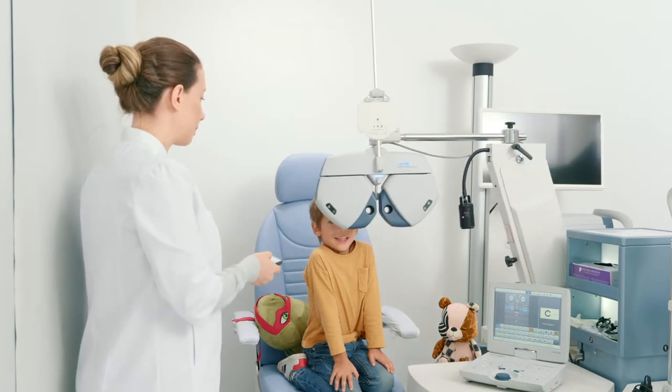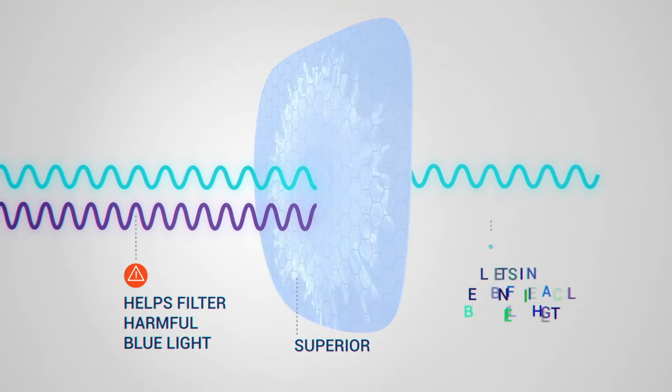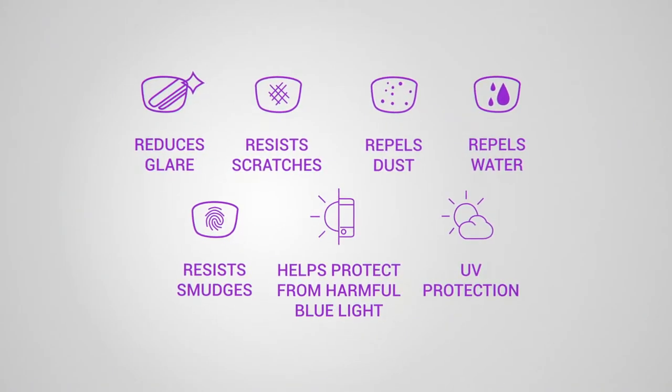Protect their eyes with the latest blue block technology lenses. Classy and Fabulous provides qualified opticians, professional equipment, and multiband optical frame collections. Blue series lenses help filter out harmful blue light but let in beneficial good blue light that helps regulate mood and sleep cycles.